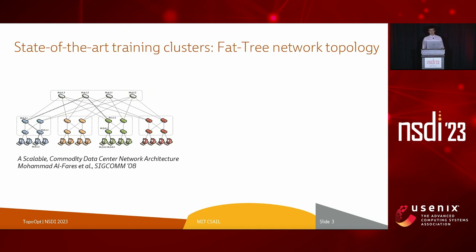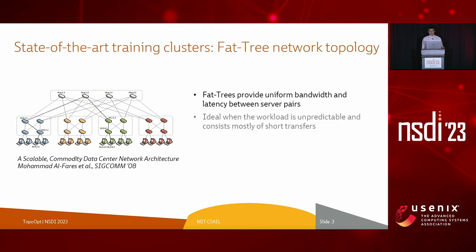Existing DNN training systems are built with electrical packet switches arranged in a multi-tier fat-tree topology. Fat-tree topologies are traffic-oblivious fabrics, allowing uniform bandwidth and latency across server pairs. They are ideal when the workload is unpredictable and consists of mostly short transfers — two inherent properties of legacy data center workloads. However, I will show you that DNN traffic violates these assumptions, and fat-trees are actually not the best network topology for DNN training.